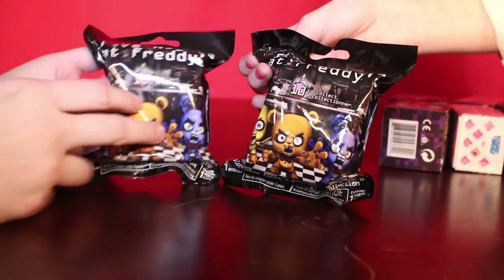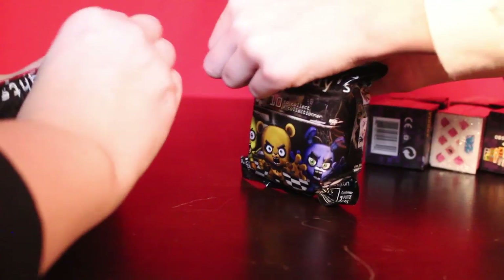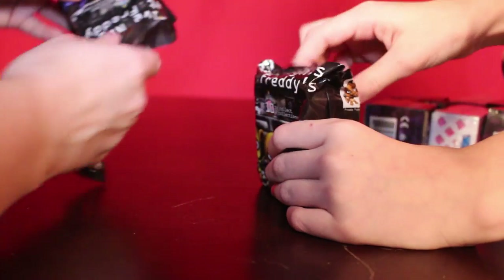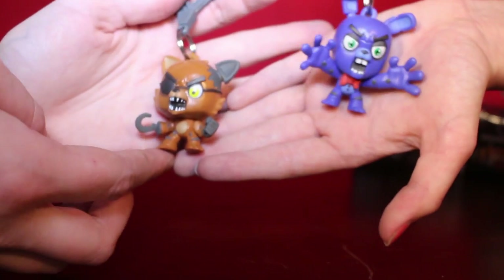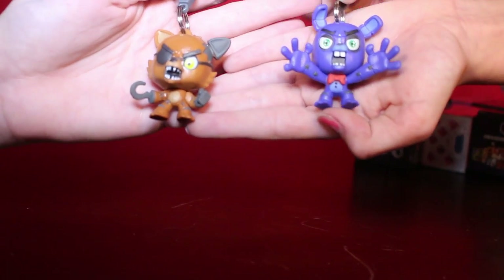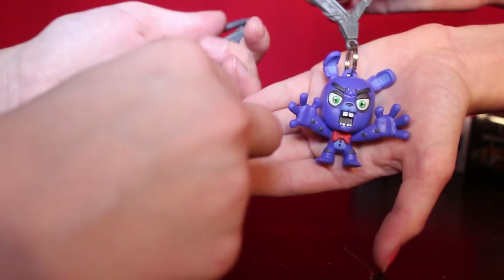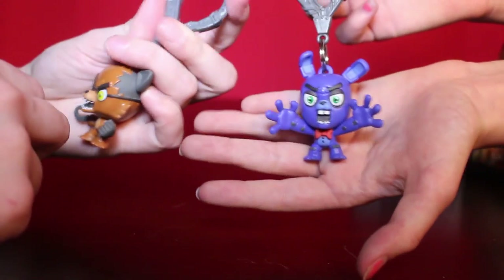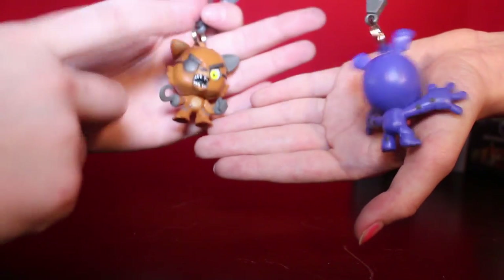Now we have our Five Nights at Freddy's little figures — we can get all sorts of goodies on the back. Let's see what we got! I got Bonnie, I got Foxy. I really like Foxy — probably one of my favorite characters in Five Nights at Freddy's. Bonnie's my favorite! I really like the looks on their faces. These would be cool to hang on your backpack now that school's coming back.